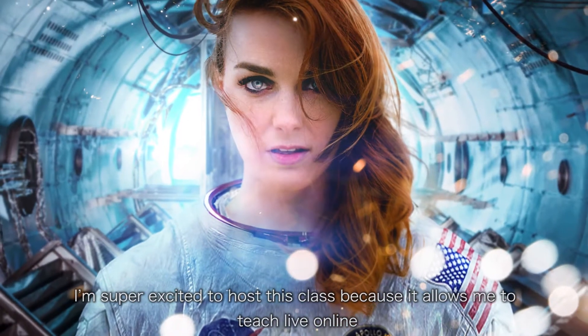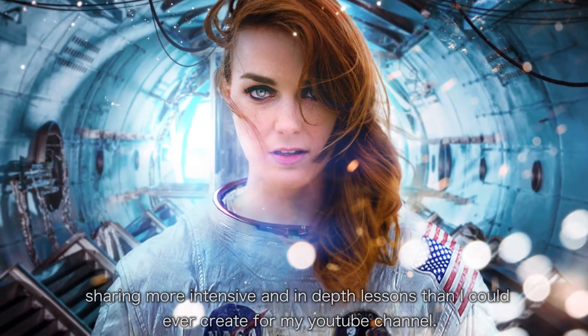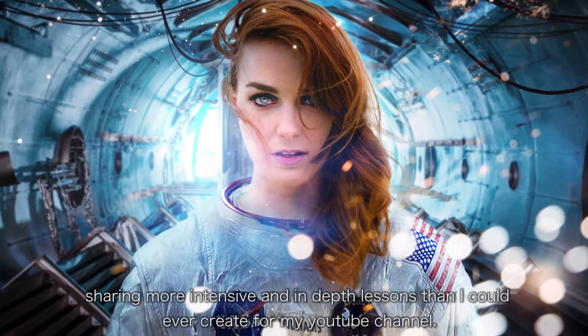I'm super excited to host this class because it allows me to teach live online, sharing more intensive and in-depth lessons than I ever could create for my YouTube channel.